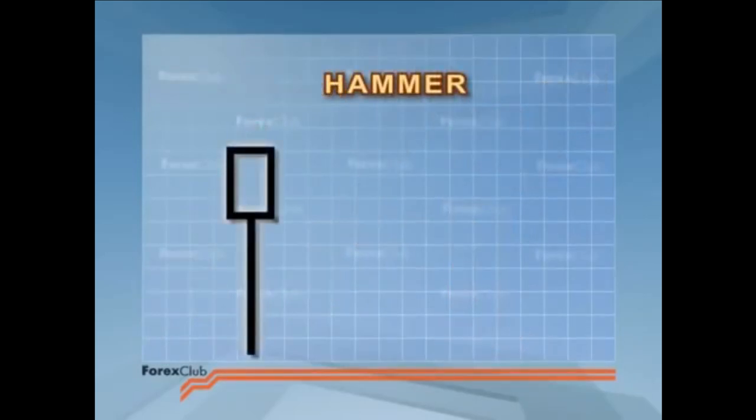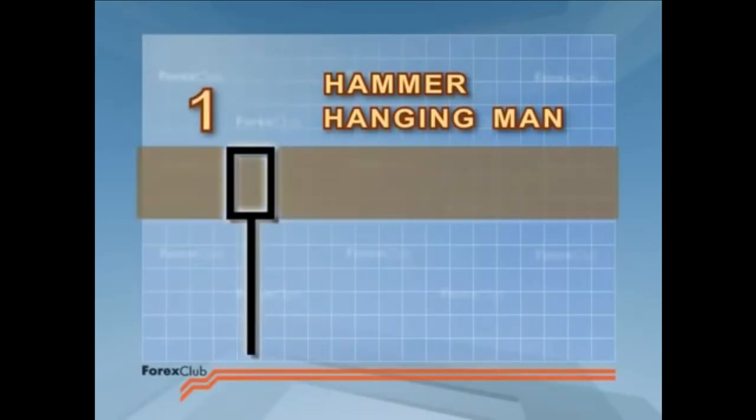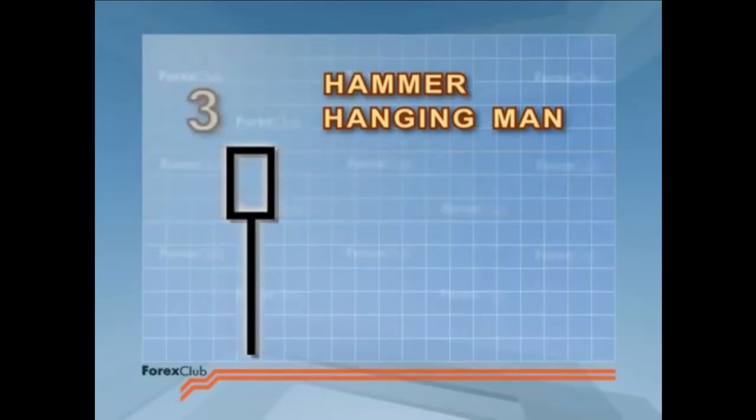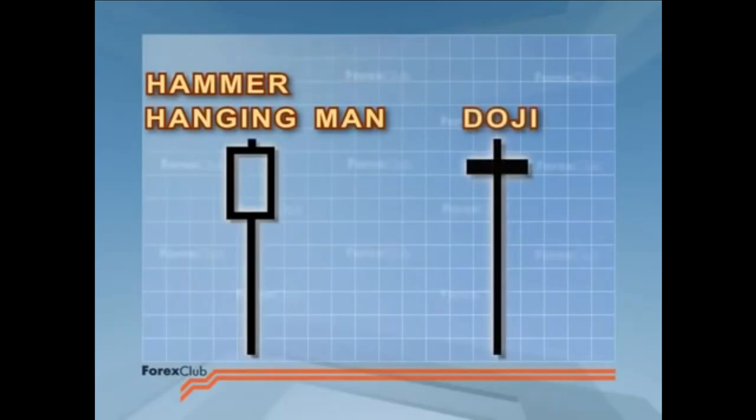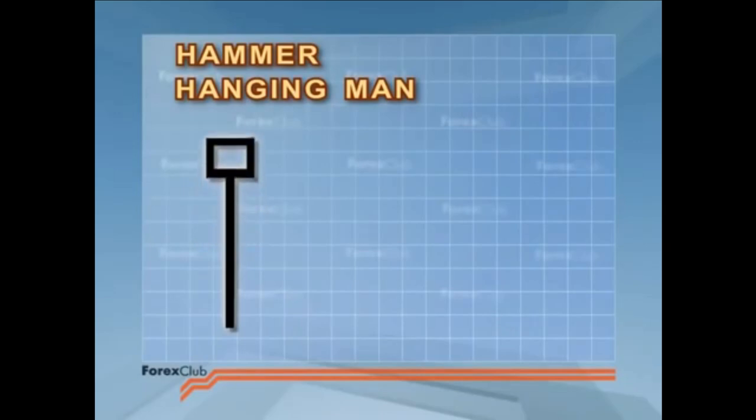The hammer and the hanging man have three identifying features. 1. The body is in the upper third of the price range. 2. The lower shadow is twice the length of the body. 3. The candle doesn't have an upper shadow, or the shadow is very short. You'll have noticed that hammers and hanging men are very similar to doji. The main difference is that the hammer and the hanging man have bodies, albeit small bodies. What we want are long lower shadows, short upper shadows, and small bodies.